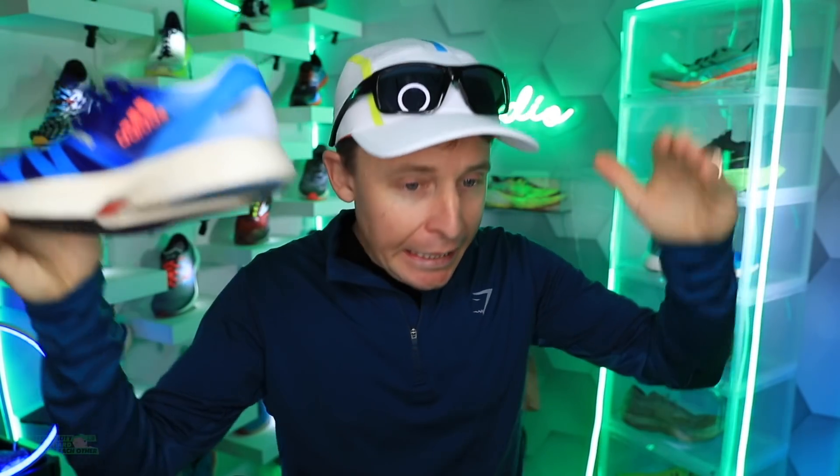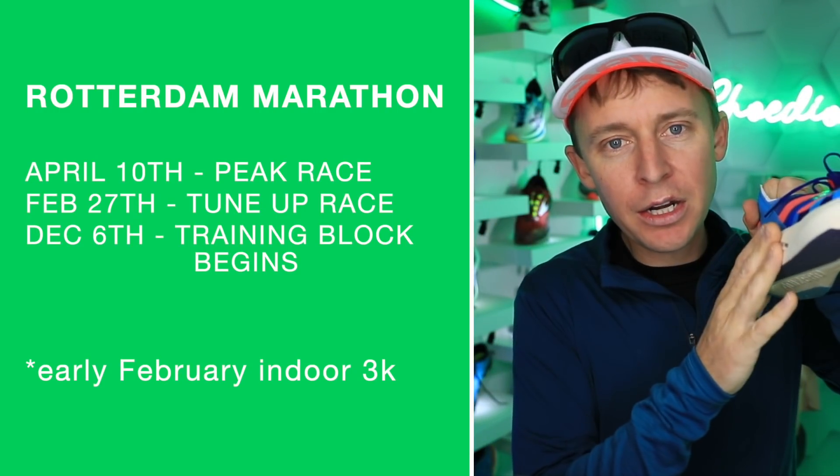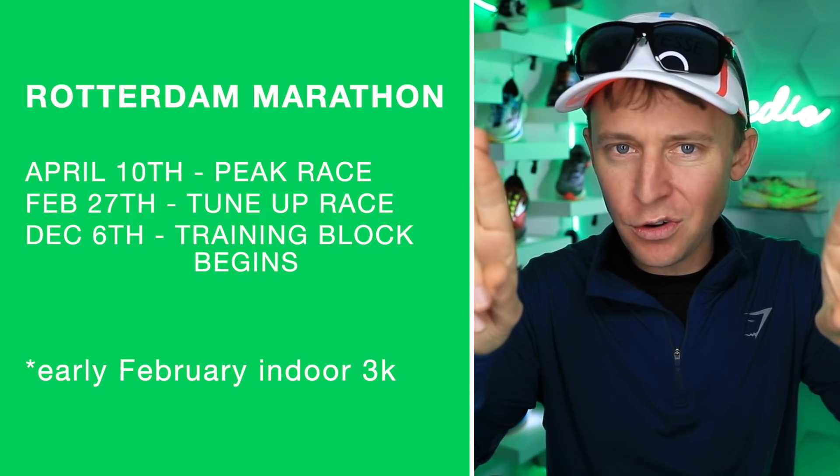April 10th is hopefully the goal. We are going to take this shoe to 50 miles — we're not quite halfway there yet. The goal is April 10th, Rotterdam Marathon. Hopefully, fingers crossed.